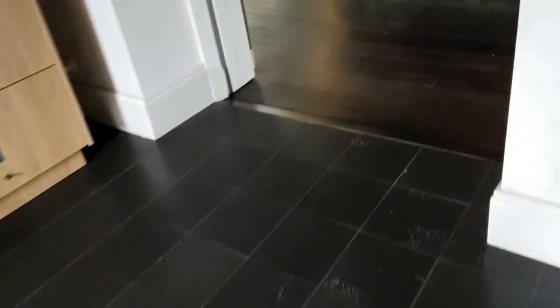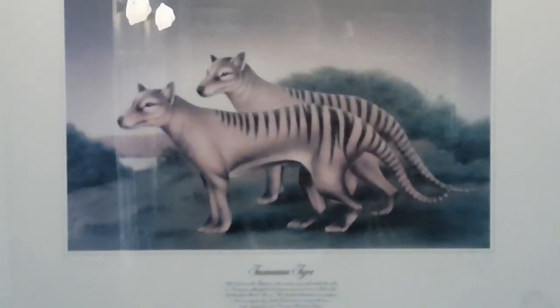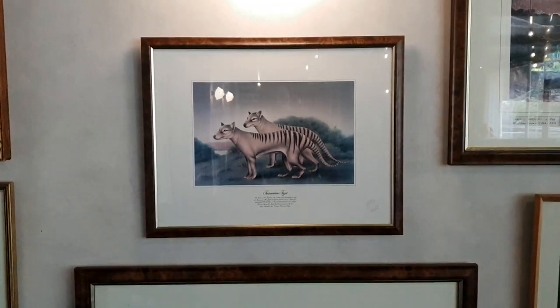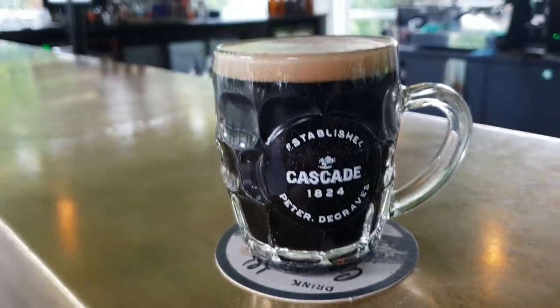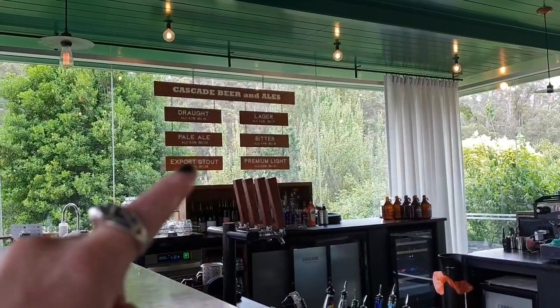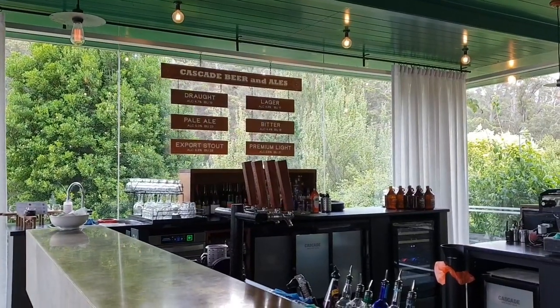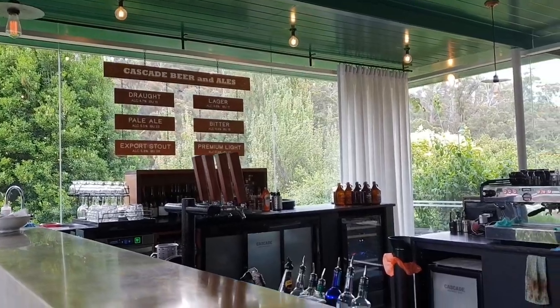Let's go to the bar. There's a picture of the infamous Tassie Tiger. Now we have Cascade Stout - they don't have it in Melbourne. The Tassie Tiger used to sit up there and it's gone - it's in storage because it's seen better days.